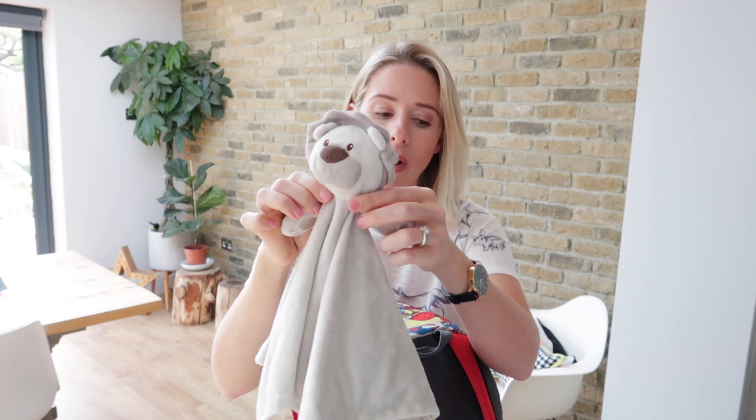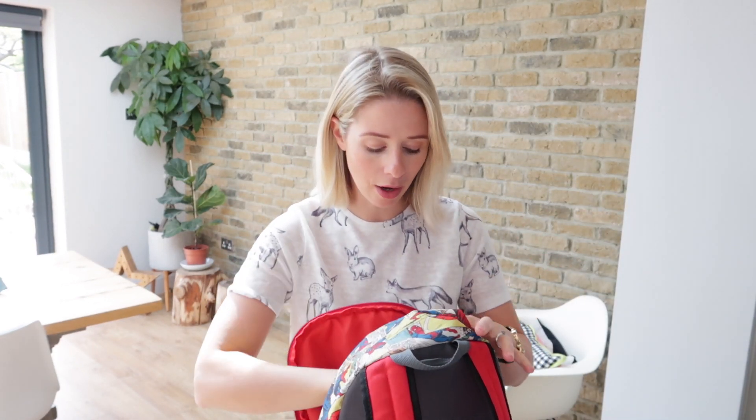We've got his bubba. They've actually got two of these each, but when we go away we only take one in case something happens to it. We know we have a backup one back at home.